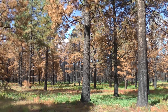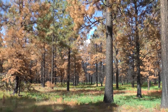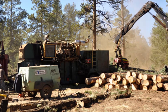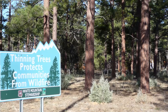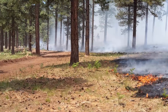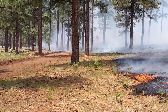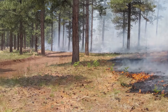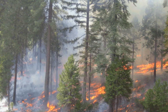The White Mountain Stewardship Project was a 10-year contract awarded in 2004 to thin overstocked forests in the White Mountains of Arizona. Over 72,000 acres have been thinned on the Apache Sitgraves National Forest. A portion of the thinned areas received follow-up treatments with prescribed fires, supported in large part by the Arizona Game and Fish Department, the Arizona Habitat Partnership Committee, and the Rocky Mountain Elk Foundation.